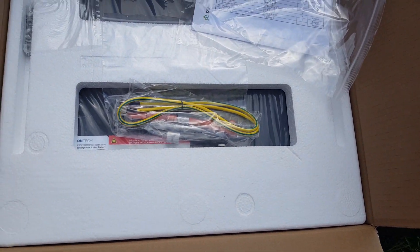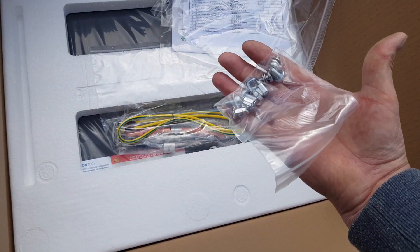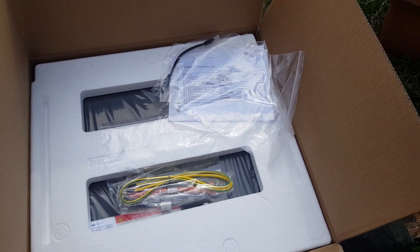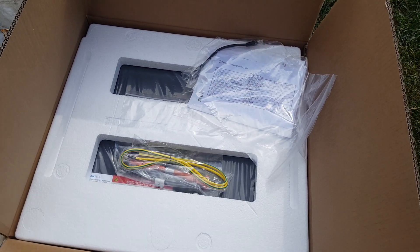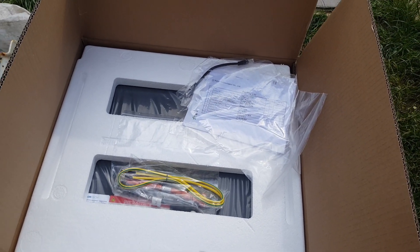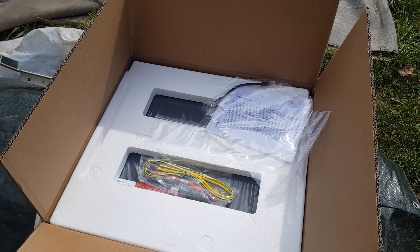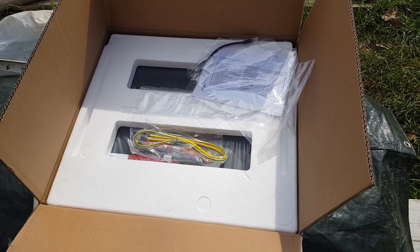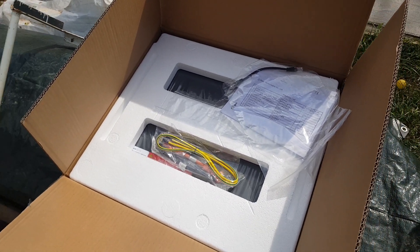The good thing about this is they also come with everything you need — even the bolts for mounting. I'm going to mount this up, but I've got to check the voltages are about in the right area first. I've checked the batteries already in the system and they're on 52 volts, so I have to make sure this one is around about that area. Otherwise I'll plug them all together and leave them a while. I'll get back to you when I've got it mounted.